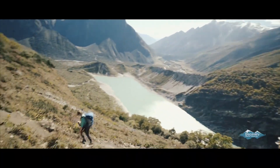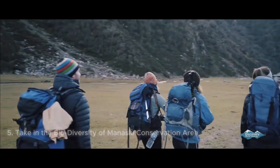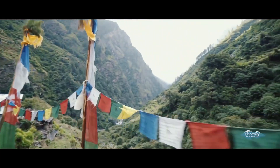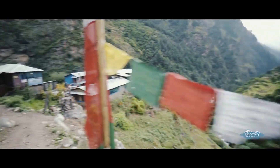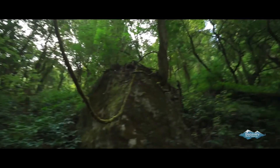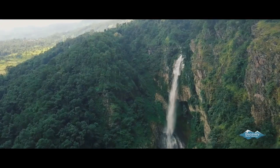Finally, take in the biodiversity of the Manaslu Conservation Area. Don't forget to appreciate the incredible variety of plant and animal species here, including the elusive snow leopard. Keep your eyes peeled and your camera ready as you trek through dense forests, alpine meadows, and along rivers teeming with life.